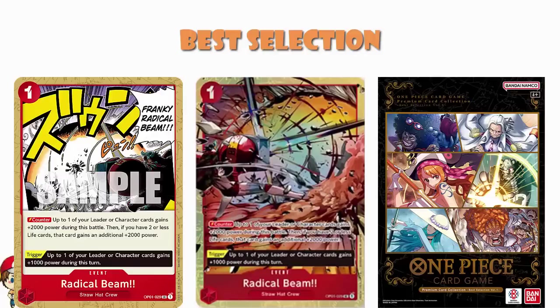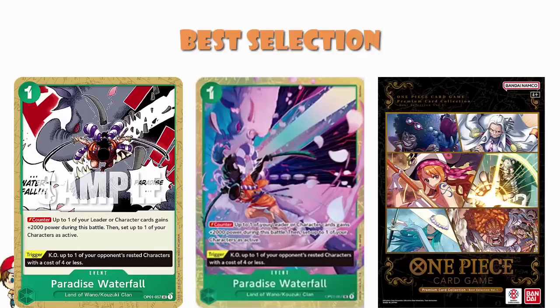Radical Beam is your one-cost counter: your leader or up to one of your characters gains 2,000 power during this battle, and then if you have two or fewer life cards, that card gains another 2,000 as well. Or as a trigger, it gives a character or leader an extra 1,000 power. So good, in fact, that like the leader Newgate, it's been restricted to one copy in your deck. We've got Paradise Waterfall, a lovely green one: your leader or one of your characters gains 2,000 power during this battle, then set one of your characters as active. Or as a trigger, KO one of your opponent's rested characters with a cost of four or less. And you're going to see a pattern here because there is exactly one for each color.